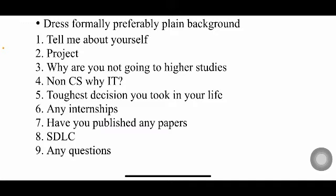The 'why non-CS to IT' question is a very tough one. If you frankly say there are more job opportunities in the IT industry and fewer in mechanical, some interviewers will appreciate your honesty and form a positive opinion, while others may form a negative one. So this is the most difficult question to navigate. The toughest decision question also requires a thoughtful answer.